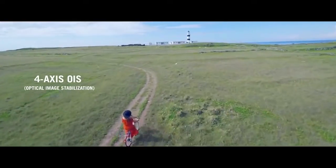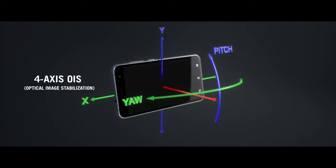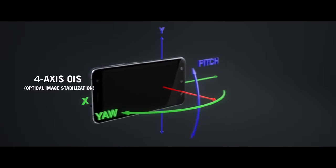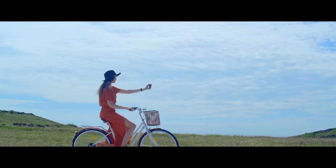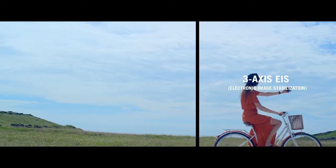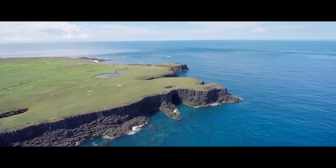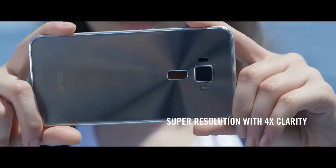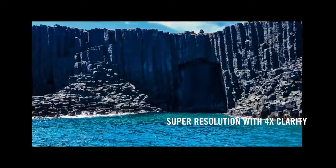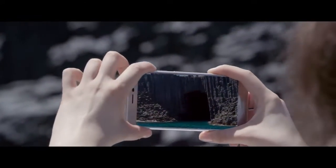Four-axis OIS detects even the minutest movements and compensates along four other axes for a total of eight directions of stabilization, so you need not fear motion blur. Partnered with the three-axis EIS, your captured video will be clearer and stand out from the rest of the pack. An elaborate system takes four photos simultaneously and stitches them together into one up to 92-megapixel photo, making your photos larger than life so that nothing goes unnoticed.